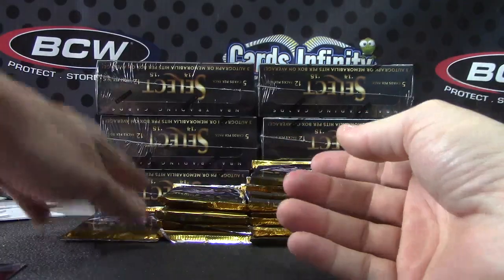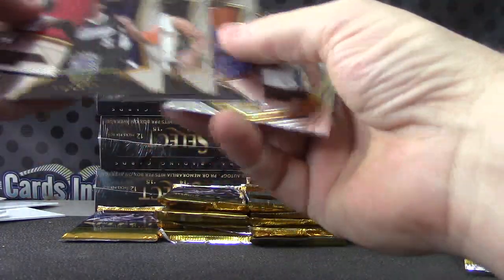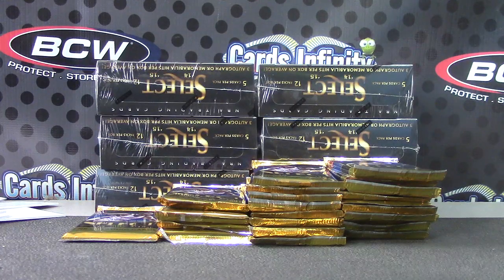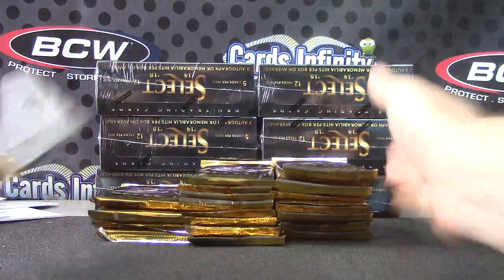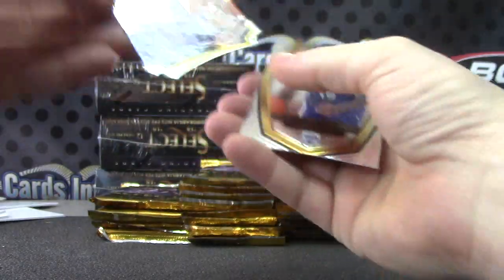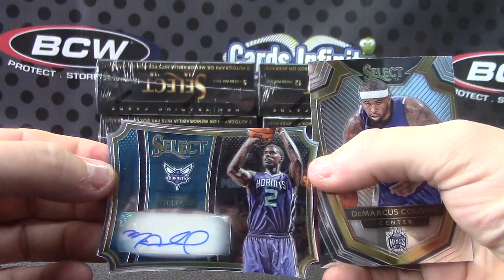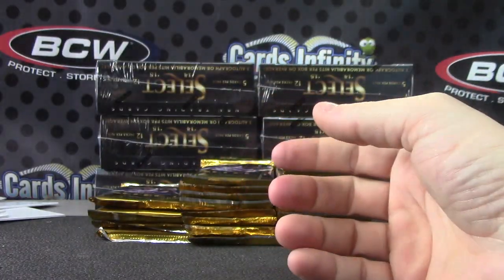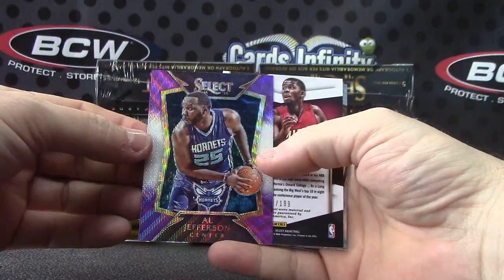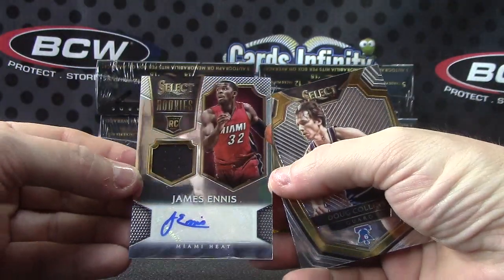Taj Gibson — there's just a base card. TJ Warren. Another one of these die-cuts — this one's numbered to 99 — Marvin Williams for the Hornets. Starving Marvin. Al Jefferson purple, and numbered to 199 — autographed jersey for the Heat — James Ennis.